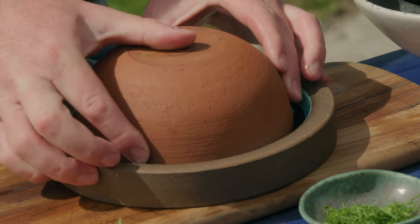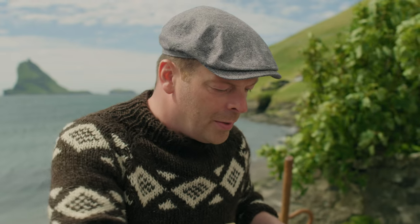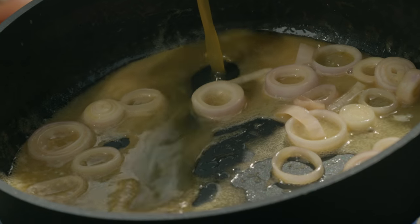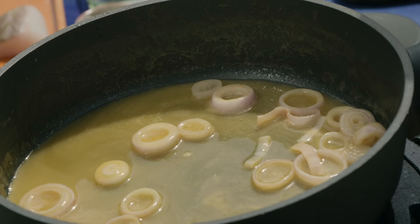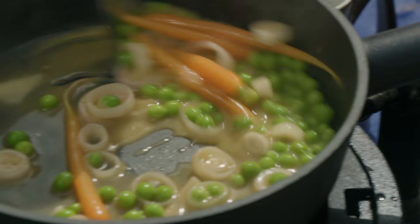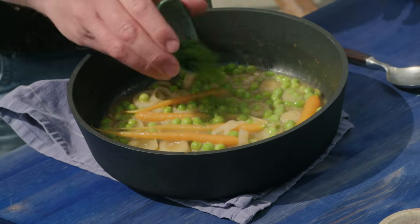I'll put in the shallots. You can see the shallots start softening up and getting so sweet. Then I'll add a little bit of chicken stock. And then the peas and the carrots — they're all glossy. These ones are done. I'll add a bit of chopped dill.